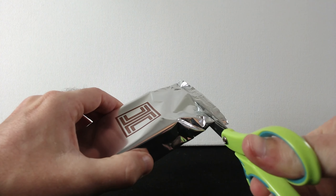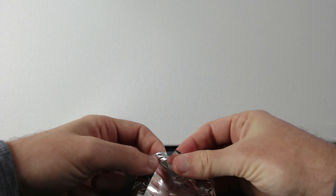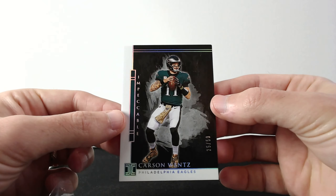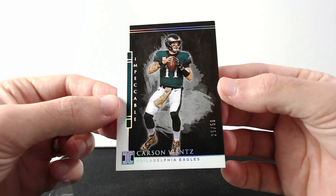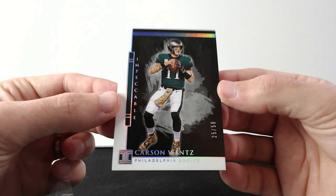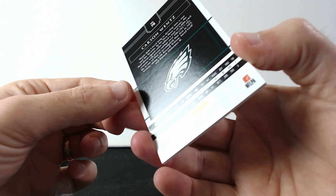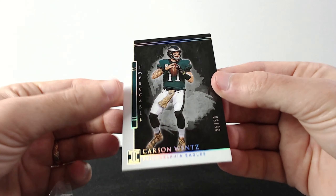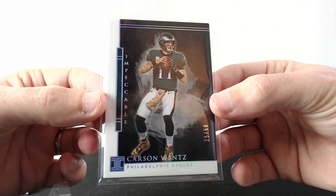We gotta use scissors and open it really nicely. Oh, there's a redemption card in the back. So the first card is gonna be Carson Wentz, out of 50. Look at this design, guys — this is cool. Out of 50 — very nice. All right, so this is the first card from Impeccable.